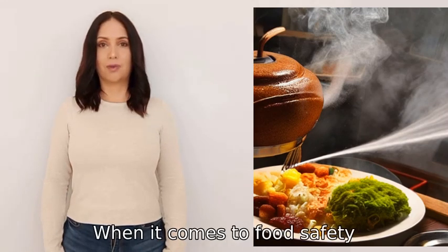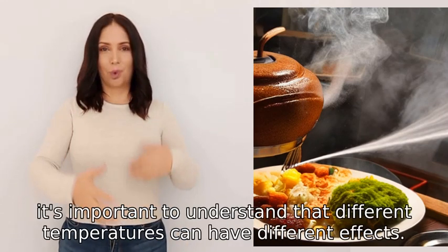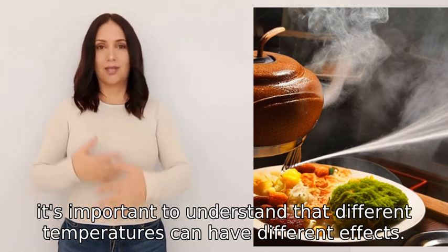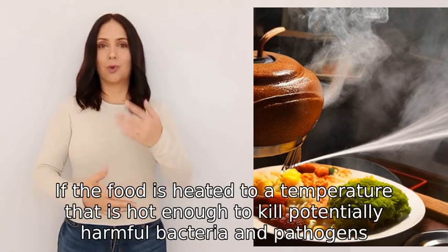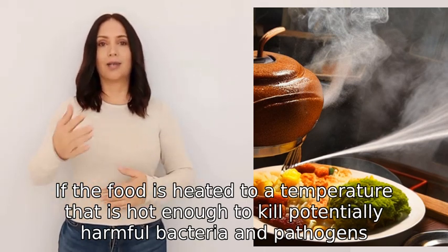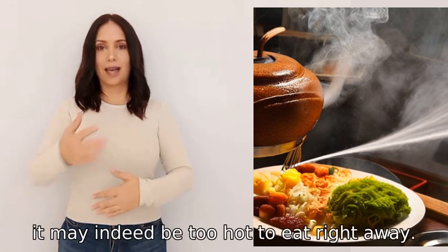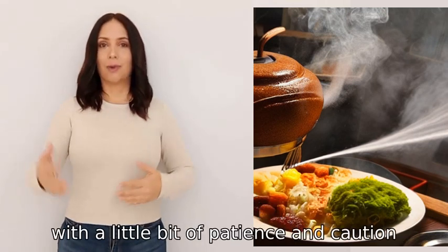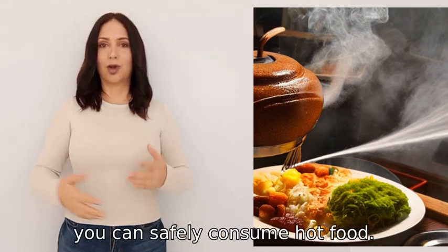When it comes to food safety, it's important to understand that different temperatures can have different effects. If the food is heated to a temperature that is hot enough to kill potentially harmful bacteria and pathogens, it may indeed be too hot to eat right away. However, with a little bit of patience and caution, you can safely consume hot food.